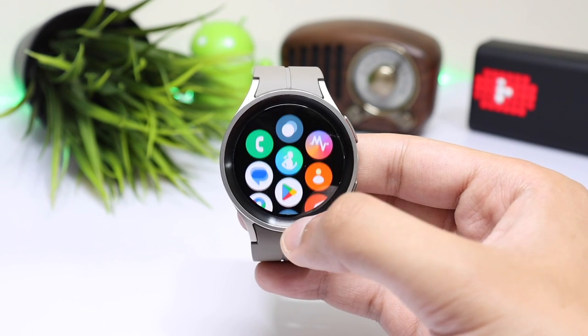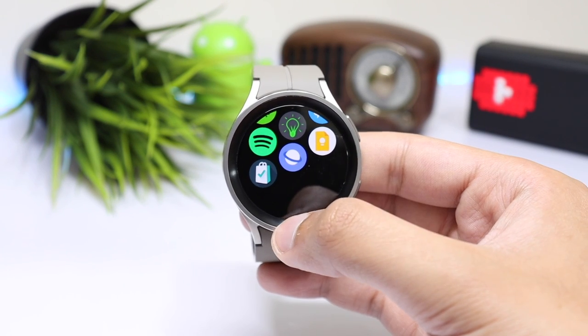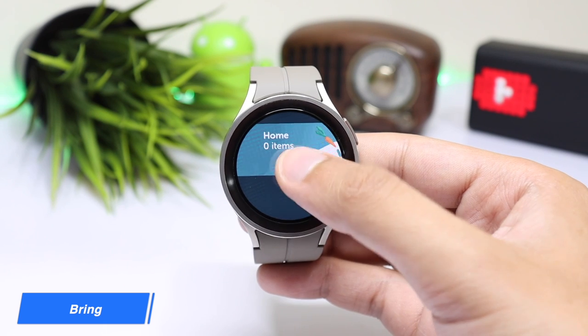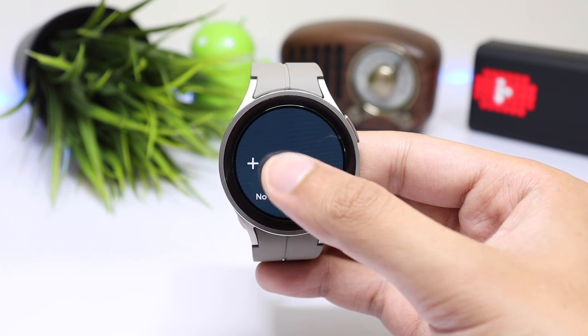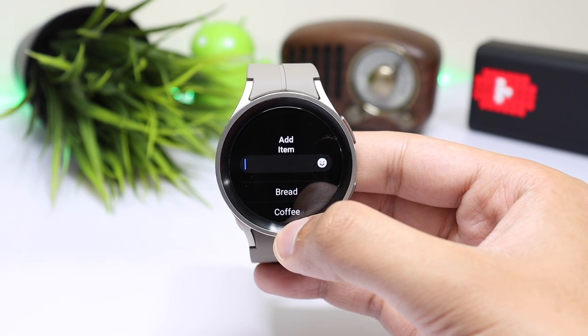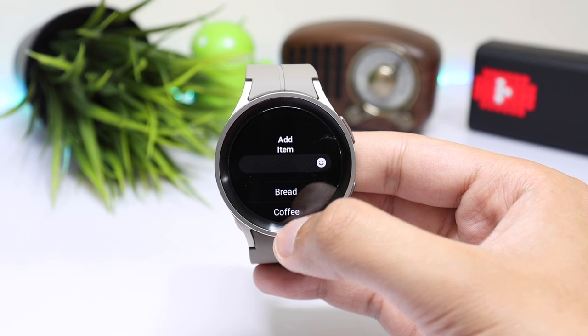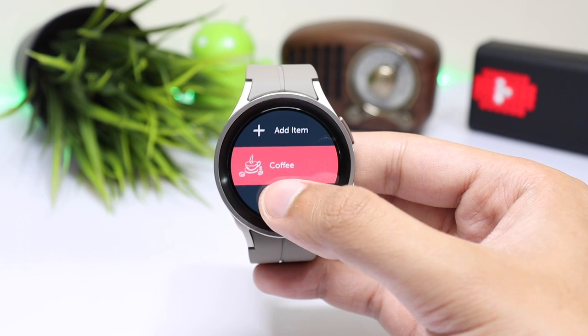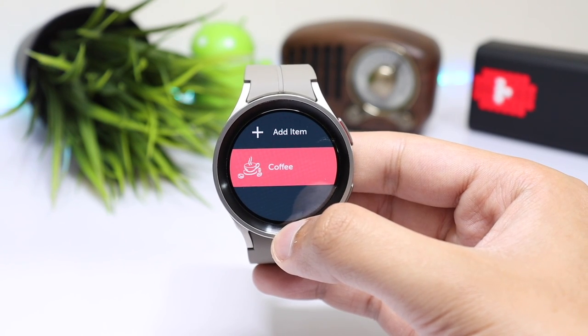The last application on the list is Bring. It's a cool shopping list application with a nice and simple interface. Open the application and tap on Home, choose Add Item, and enter your desired product. For example, adding coffee — it gets added in red color, which is also a nice touch.